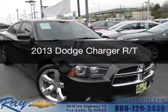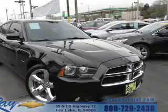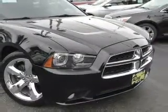This is a used 2013 Dodge Charger. Grab life by the horns. It's powered by rear wheel drive, a 5.7 liter 8 cylinder engine,